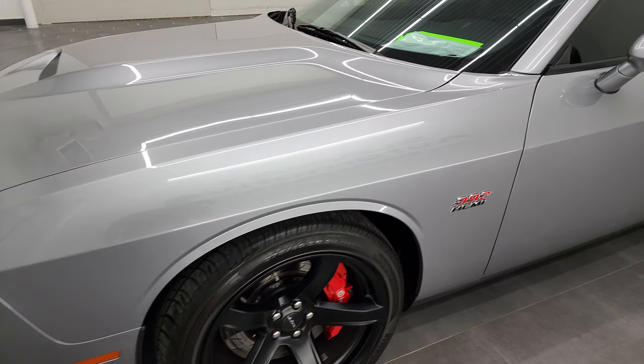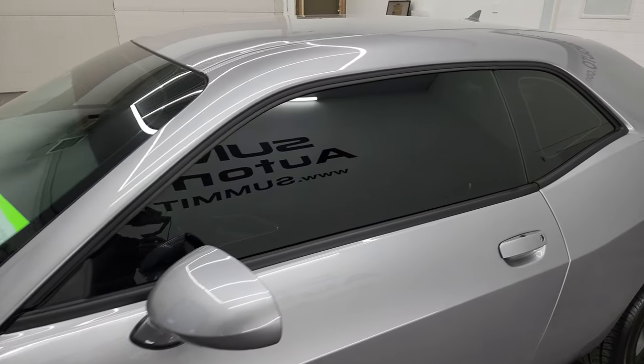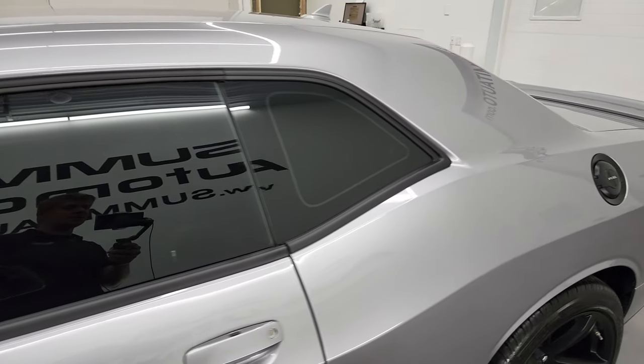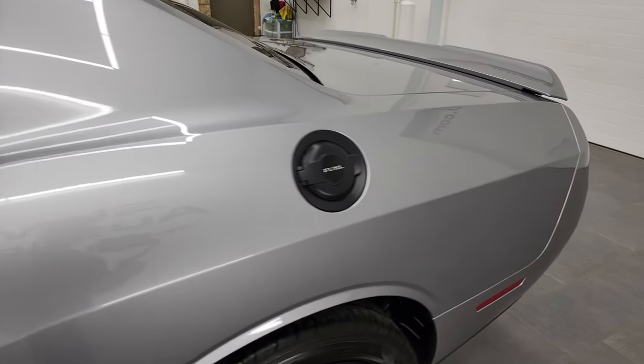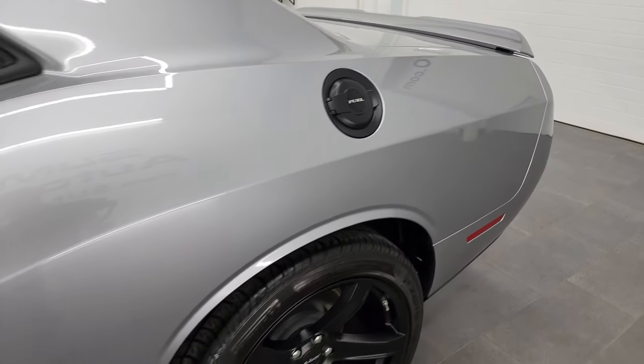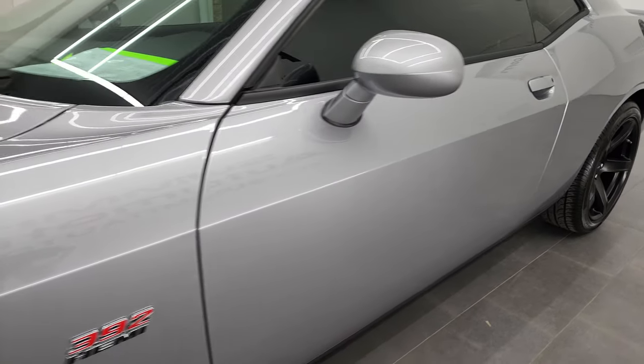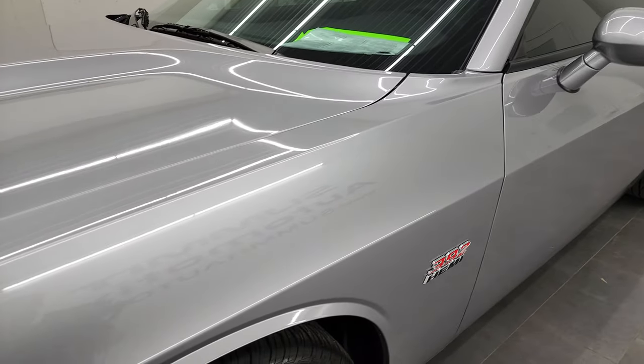This color is called Billet Silver and if you have HD capabilities on your computer, tablet, smartphone, or television, turn them on right now because it is your best way to check out the quality, condition, options, and cleanliness of the vehicle before seeing it in person. This car is super clean.